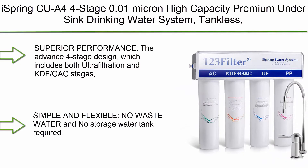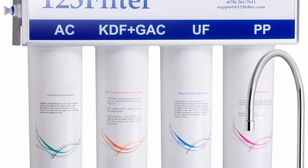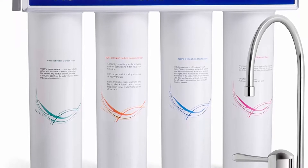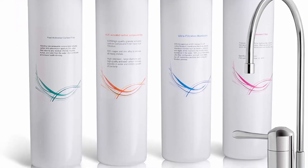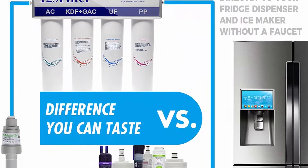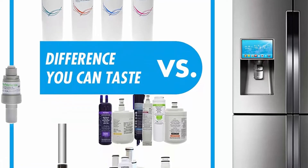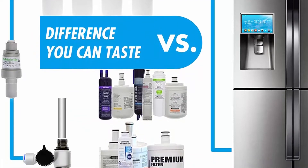Top 8: iSpring CU-A4, 4-Stage 0.01 Micron High Capacity Premium Under Sink Drinking Water System, Tankless, Quick Filter Change, Chrome Faucet, White. The advanced four-stage design includes both ultrafiltration and KDF GAC stages, removing up to 99% of chlorine and chlorine treatment byproducts, lead, arsenic, and much more, while retaining minerals.